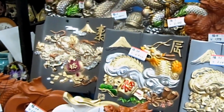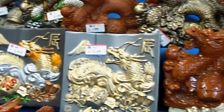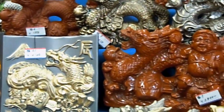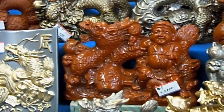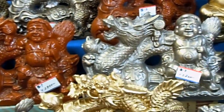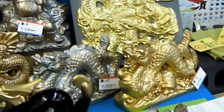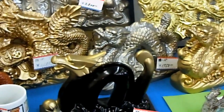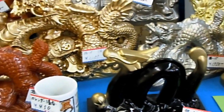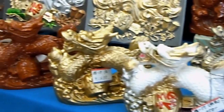This bunch of dragons is because next year is the Year of the Dragon. There's a variety of dragons here that people can buy to take home and put in their genkan or elsewhere to attract good luck next year. Some are traditional style dragons and some are more modern stylized versions.